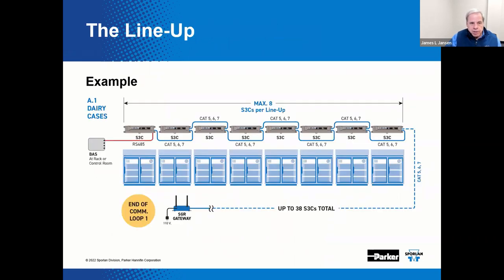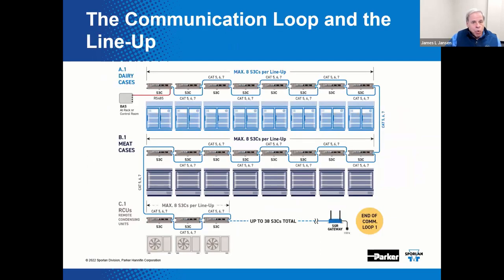Here is a detailed view of a lineup. For example, the dairy case lineup can have a maximum of eight shared cases. These cases would then have the same defrost settings and same evaporator pressure and temperature control. Here is an even more detailed example of the communication loop and lineup with everything from dairy cases, meat cases, and even remote condensing units being depicted.